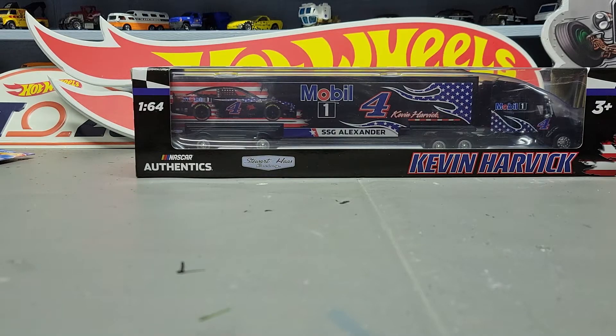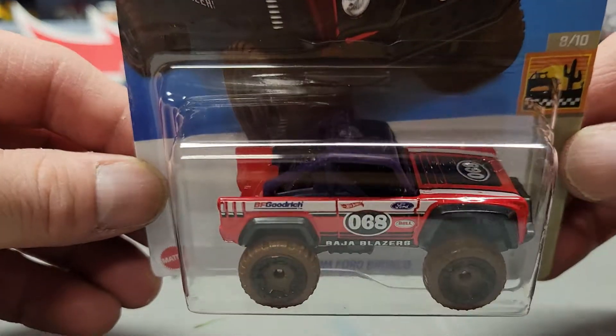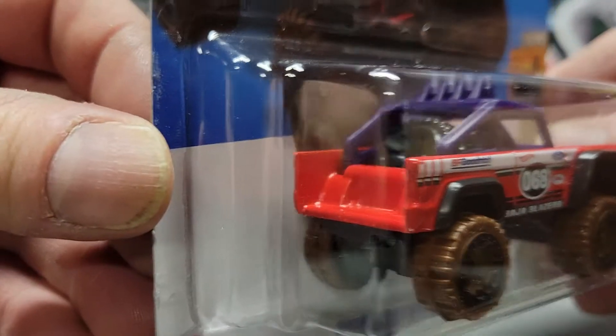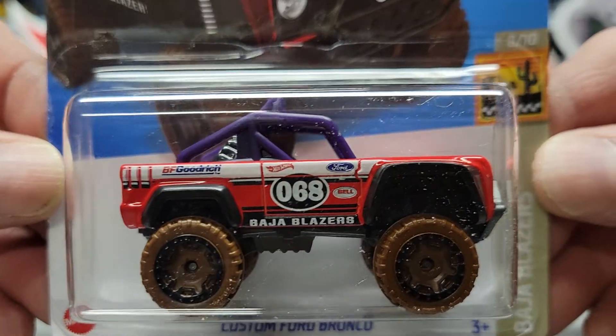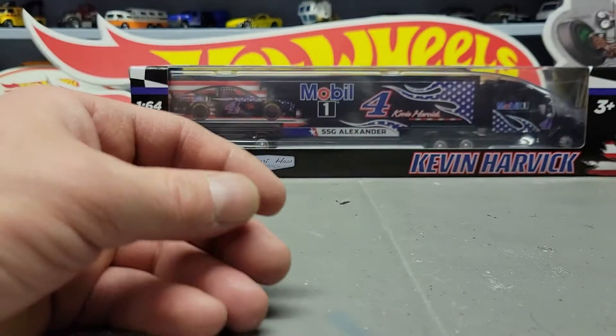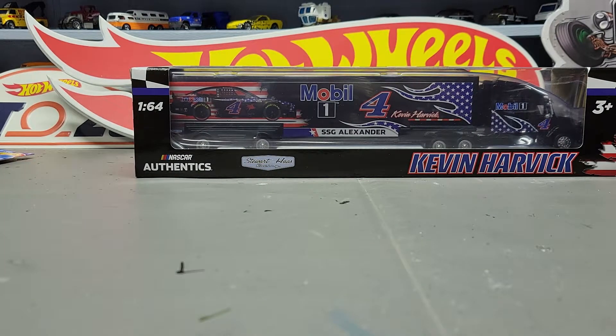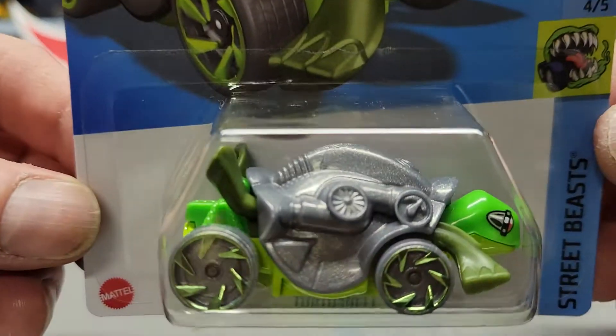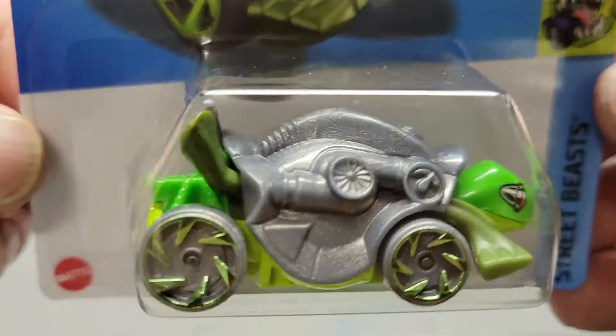Next one is the Custom Ford Bronco. Next one is the Turtle Shell — nothing crazy about that one.